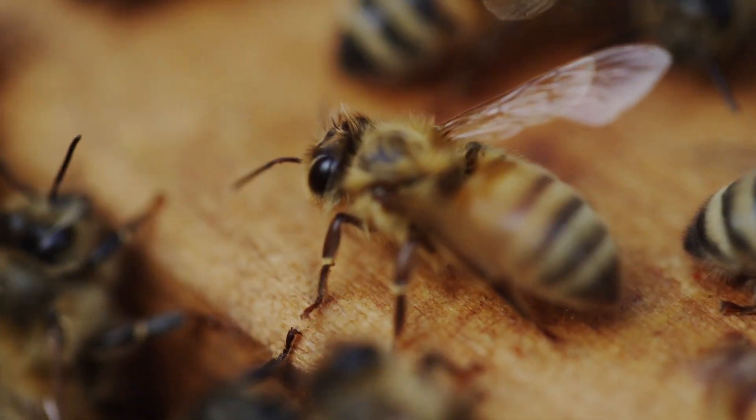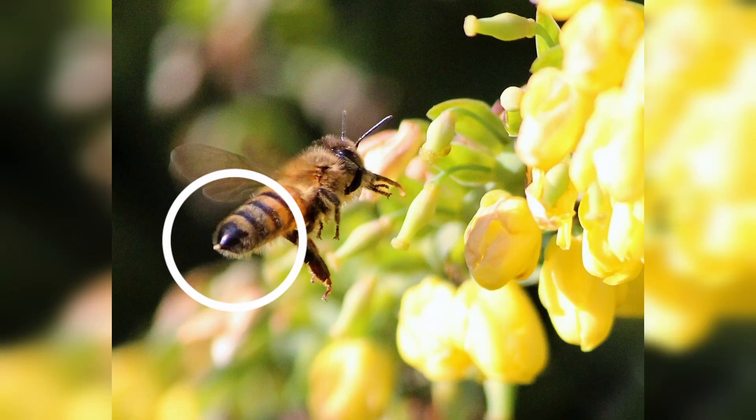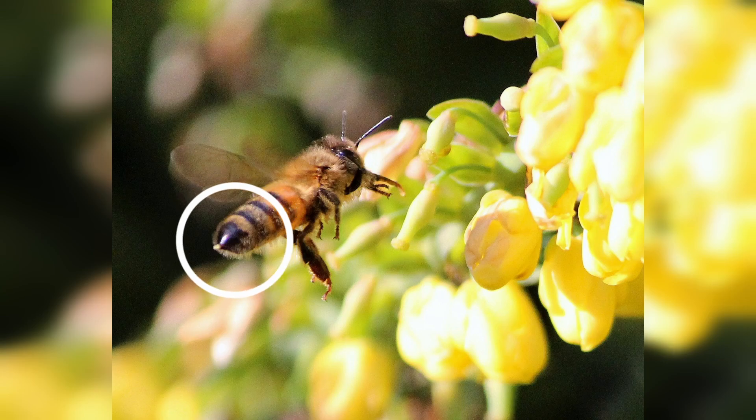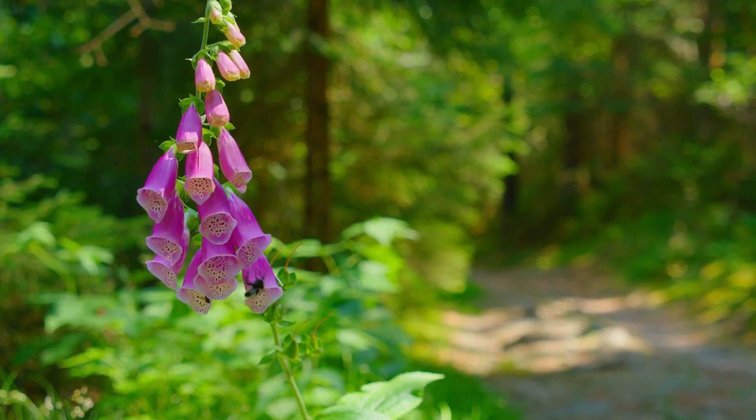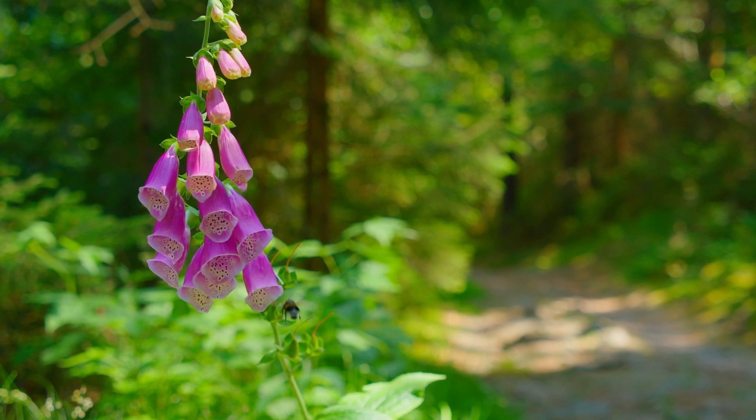Here's another special feature bees have that we don't: a stinger. See it there at the base of their abdomen? Not every bee gets one — it's the worker bees and the queen who use this pointy defensive weapon to protect the hive.